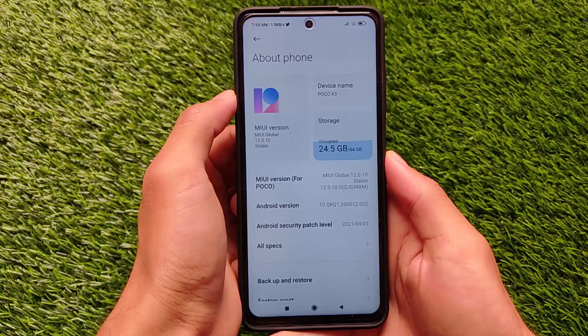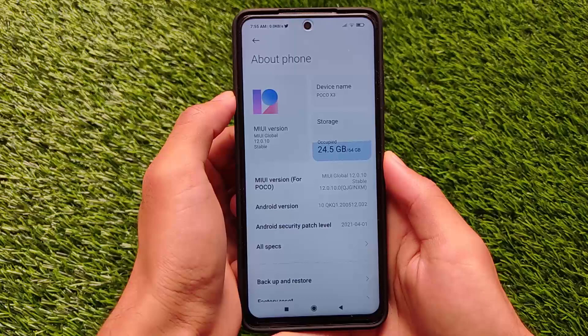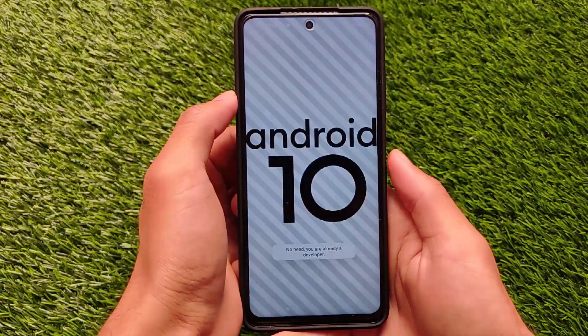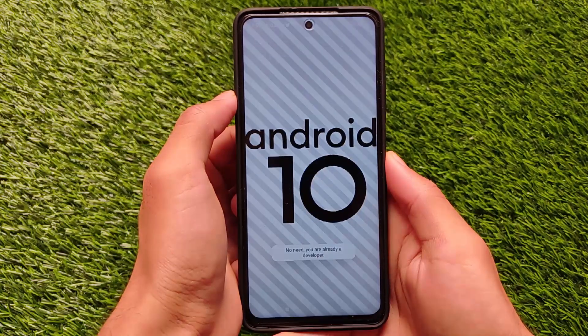The thing is it's not based on Android version 11, so the things you saw in the Android version 11 update video are currently not present in this update. Let me show you - this is based on Android version 10, it's not based on Android version 11.